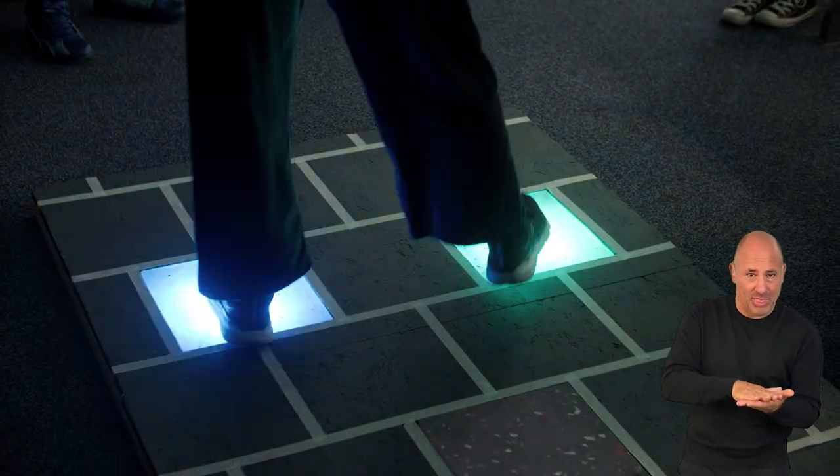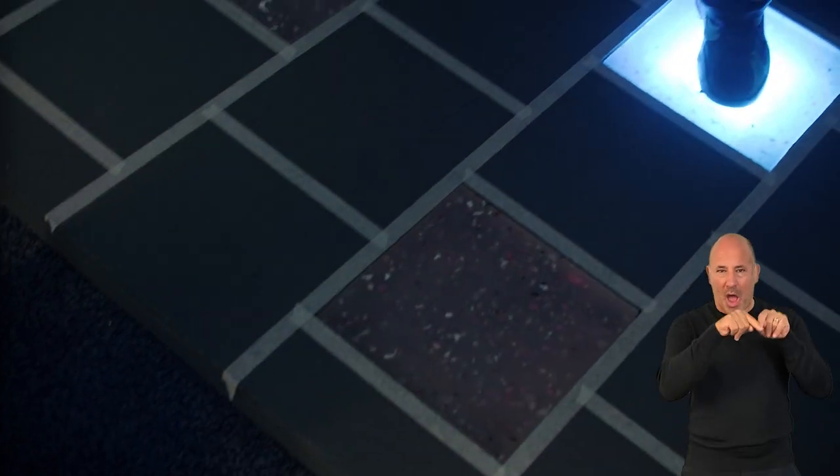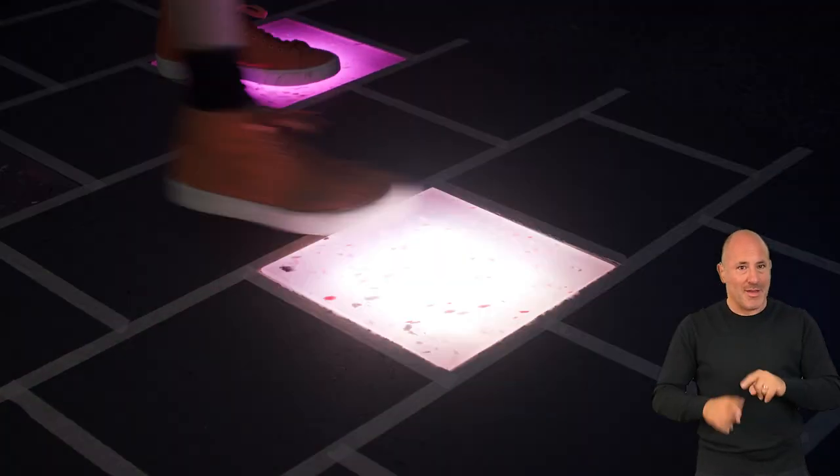When someone steps on it, it sends a message to our games design platform, which then creates an interaction — either some lighting or some audio to play in response.